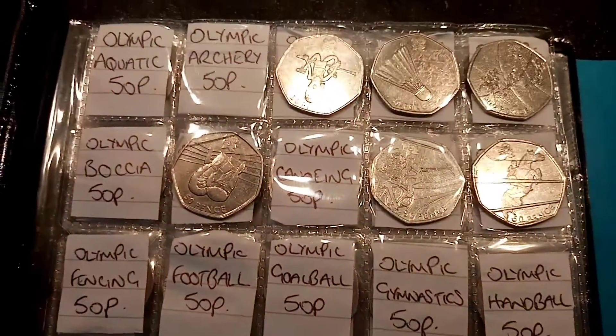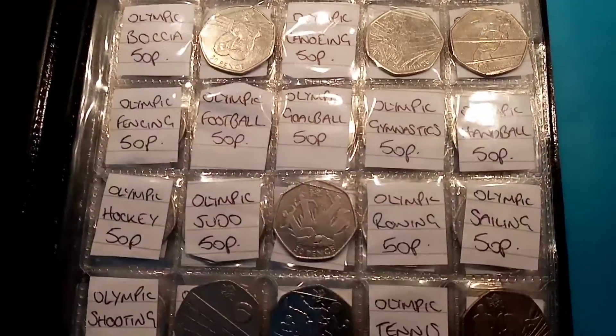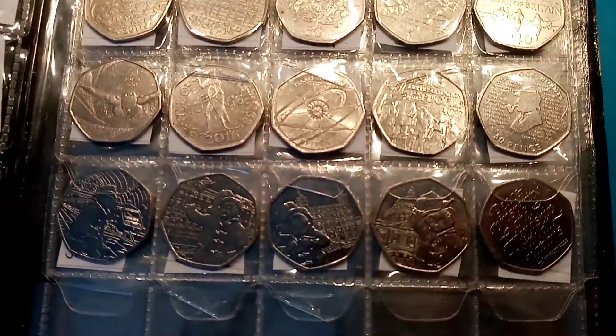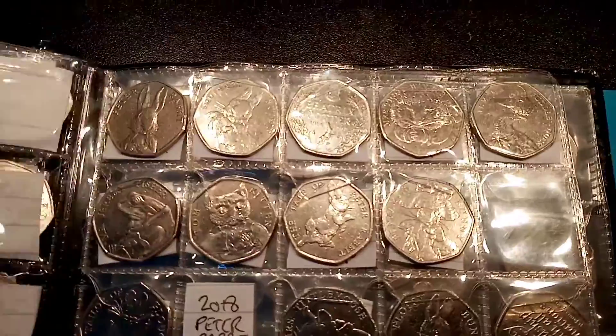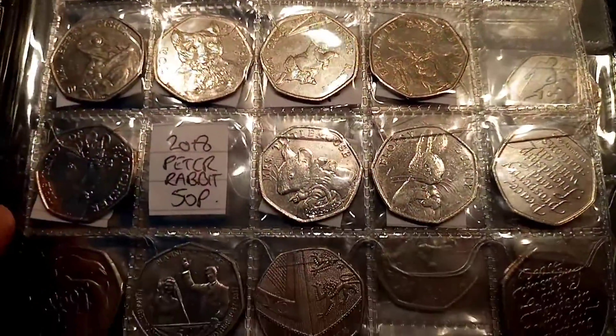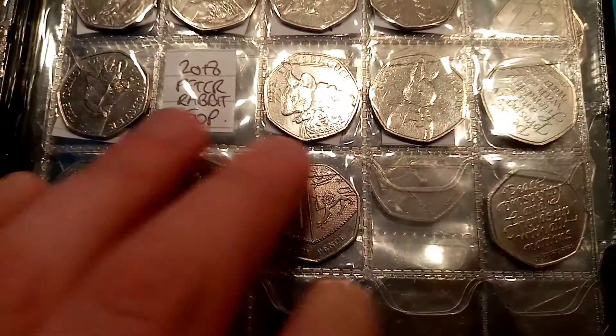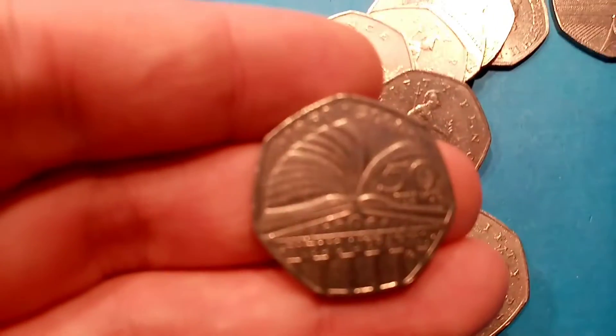Hi guys, Dan's Dollars here. Today is episode 31 of the £50 of 50p coin hunt. The aim of the game is to collect every single different 50p coin in current UK circulation — all of the Olympic 50ps, the 2009 Kew Gardens 50p, Sir Isaac Newton, and all of the Beatrix Potter coins. We're still missing the 2018 Peter Rabbit 50p coin. There are 5 bags in total, £10 in each bag, so £50 in each coin hunt. Hopefully we can find some more that we don't already have.